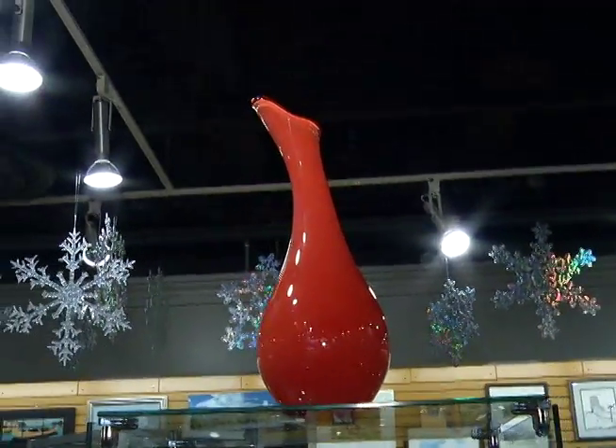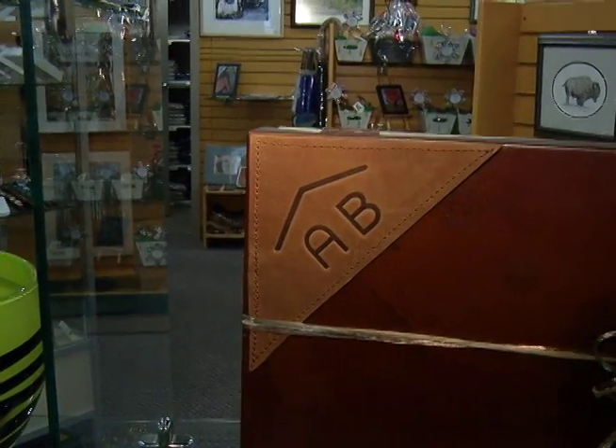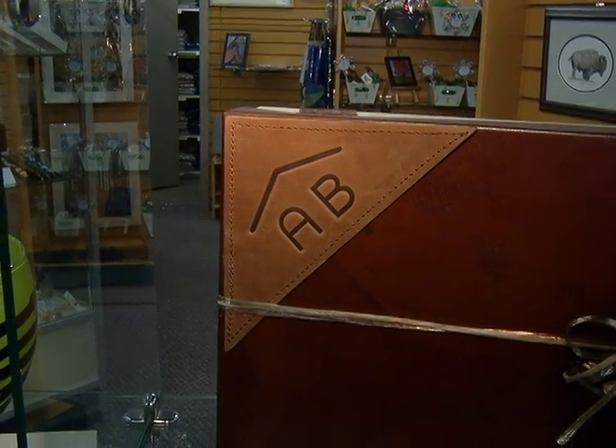Brendan, talk about some of the other products here in the gift shop. Well, we have something specifically featuring the Rafter Alberta brand. The Rafter Alberta brand is the Legislature's own brand — it's a roof-shaped triangle over top of the letters AB, where the triangle stands for the roof in the chamber and AB stands for Alberta.